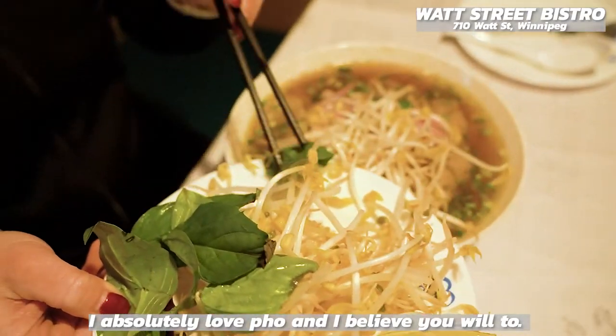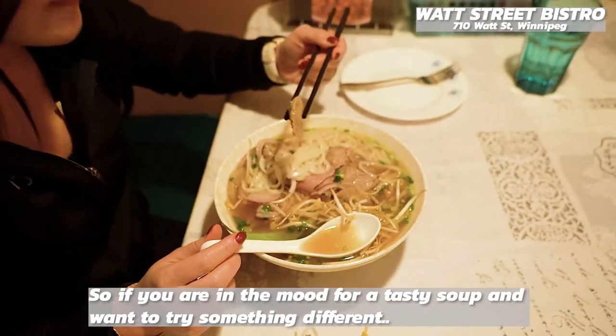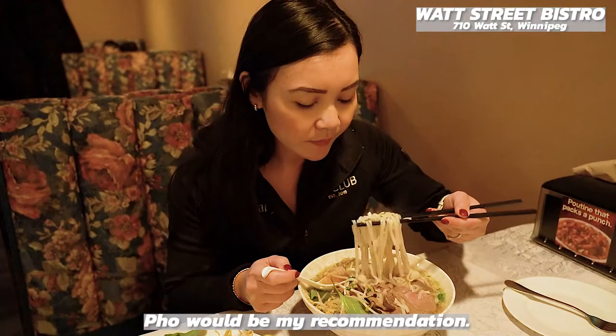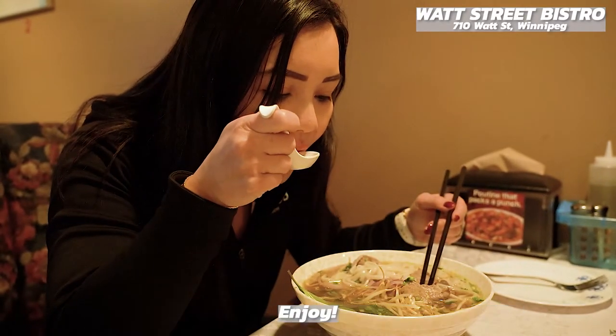I absolutely love pho and I believe you will too. So if you're in the mood for a tasty soup and want to try something different, pho would be my recommendation. See you on the next episode of Neri's Kitchen. Enjoy.